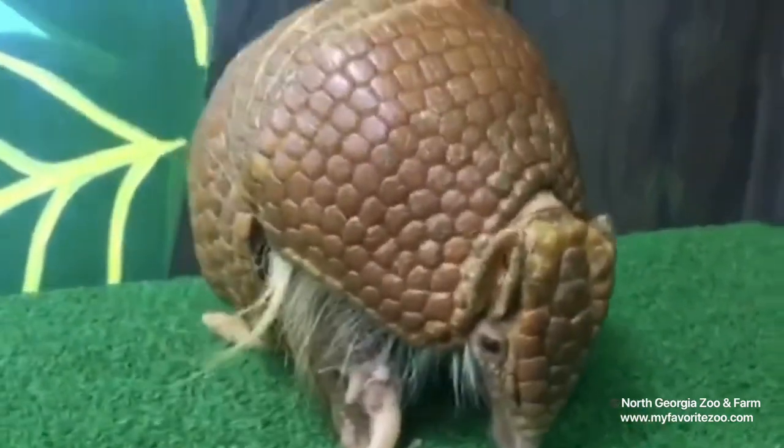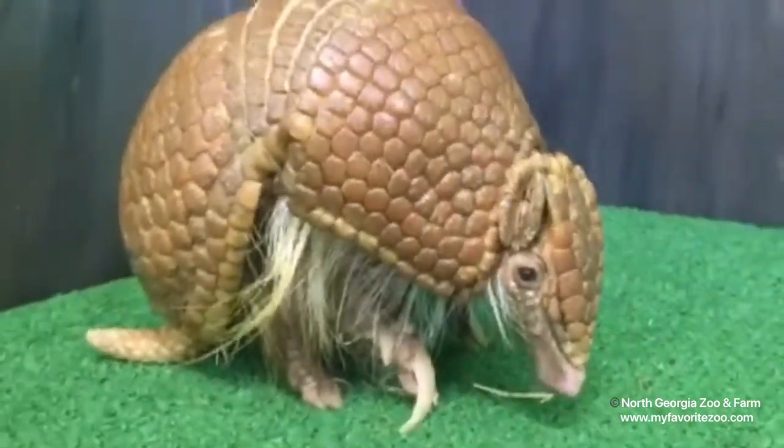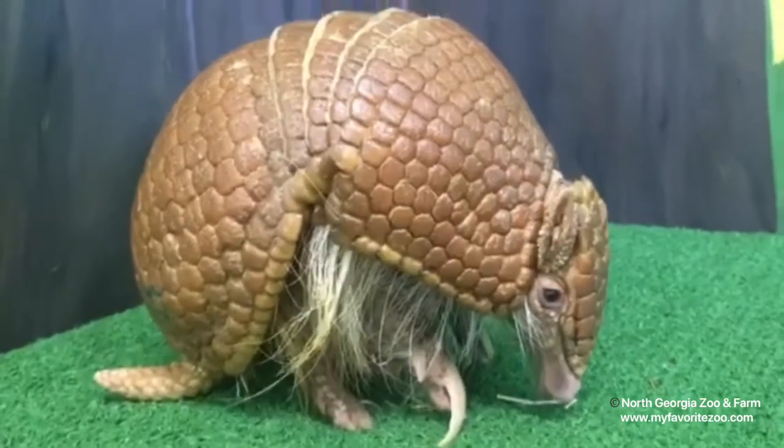I'm going to add an extra clip to this video today of Alex, a different armadillo we have that enjoys going on outreach programs and has a fun little personality.